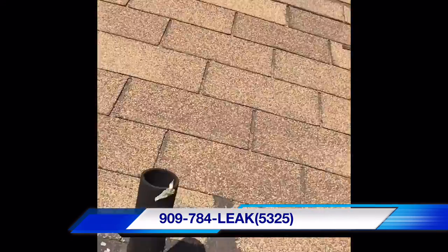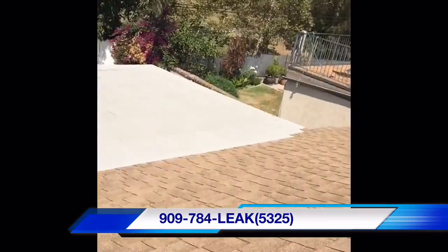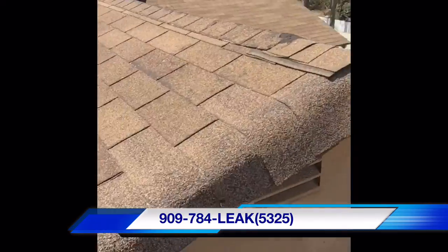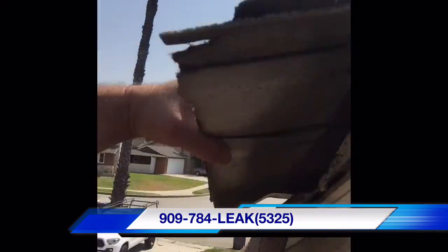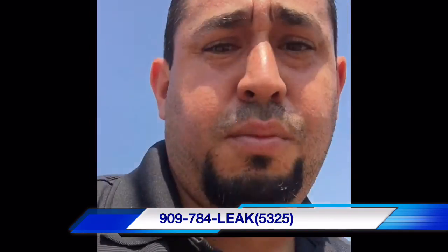Let me go ahead and show you. Here you can see this pipe flashing is completely installed wrong. As I walk back here, you can see these shingles right here are Mickey Mouse. This should have been a huge flag for the home inspector to see.